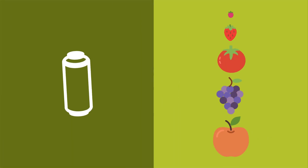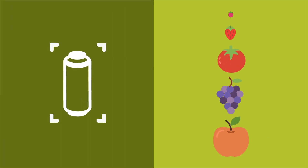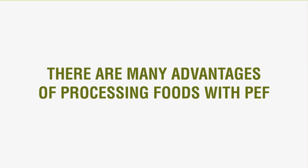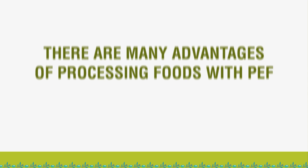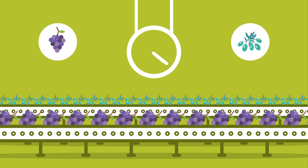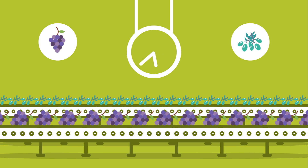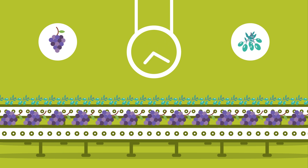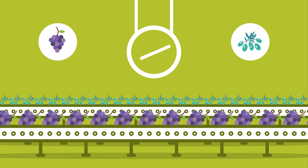The fruit or vegetable will determine the size and shape of the treatment chamber. There are many advantages of processing foods with PEF. For example, processes such as maceration of grape skins during red wine making, and malaxation of crushed olives in olive oil production require less time and effort when pre-processed with PEF.